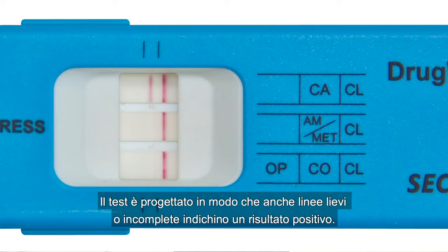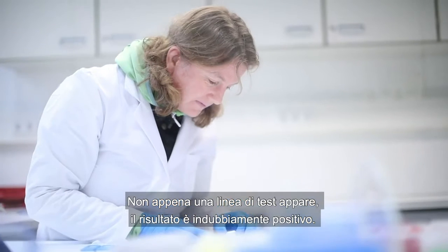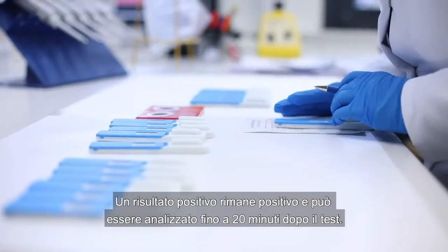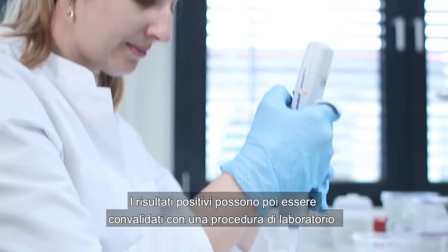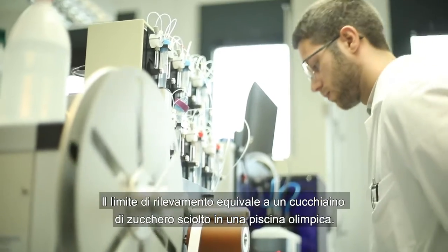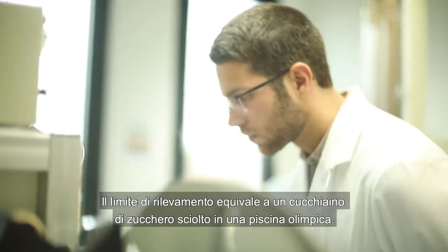The test is designed so that even faint or incomplete lines indicate a positive result. As soon as a test line appears, the result is a definite positive. A positive result remains positive and can be analyzed even after 20 minutes. Positive results are then validated using a laboratory procedure. The test is very sensitive — the detection limit is equivalent to a teaspoon of sugar dissolved in an Olympic-sized swimming pool.